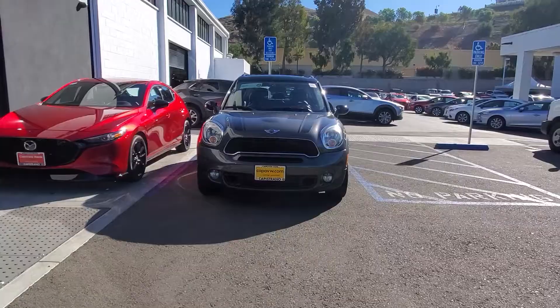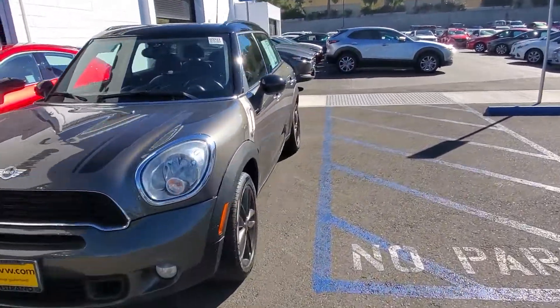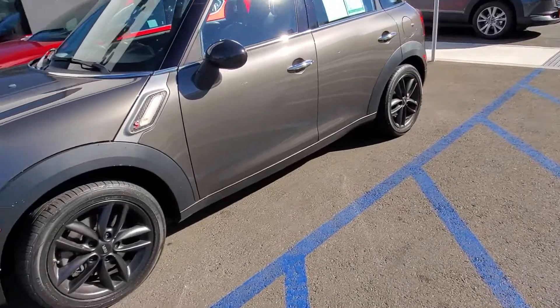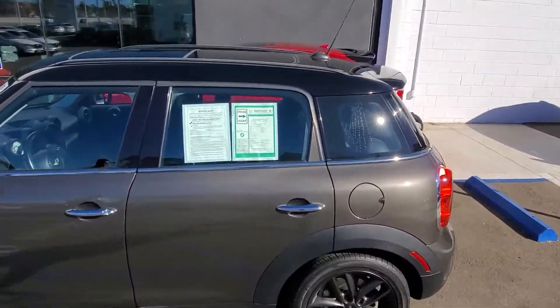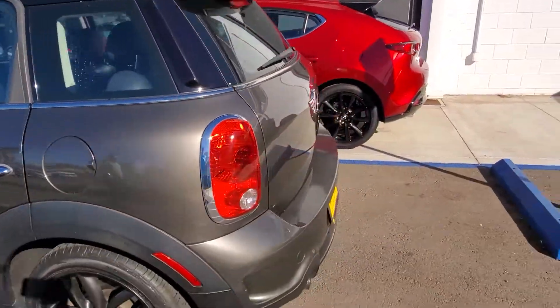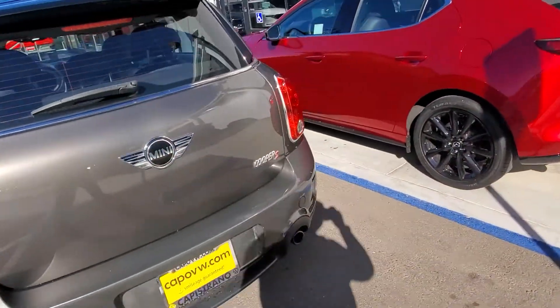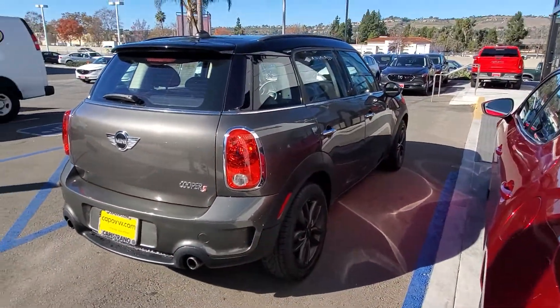Hi there, thank you so much for reaching out regarding this amazing 2012 Mini Cooper. Let's do a quick walk around the car so you can get familiar with it. It has beautiful blacked-out rims, a panoramic roof, and as you can see, it's in really, really good quality.